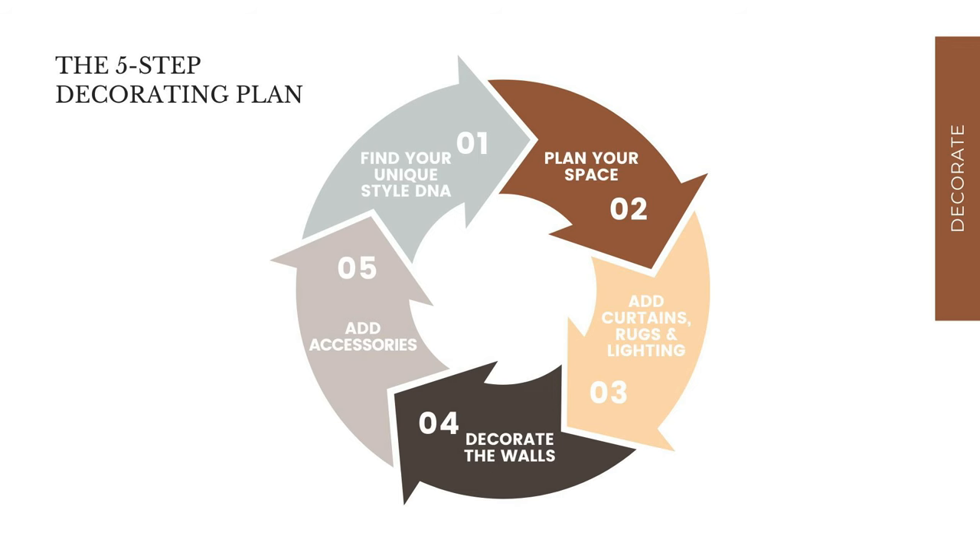In both cases, my friends were shopping with no idea what they needed. It's my heart's desire to make decorating easier — to share all the decorating steps and break them down into easy processes that make sense, so you can create a more stylish and organized home you love. If you're decorating in the right order following my five-step decorating plan, the steps are: one, find your unique style DNA; two, plan your space and furniture layout; three, add curtains, rugs, and lighting; four, decorate the walls; and five, add accessories. The decor staples I'm going to share fit into steps three, four, and five.